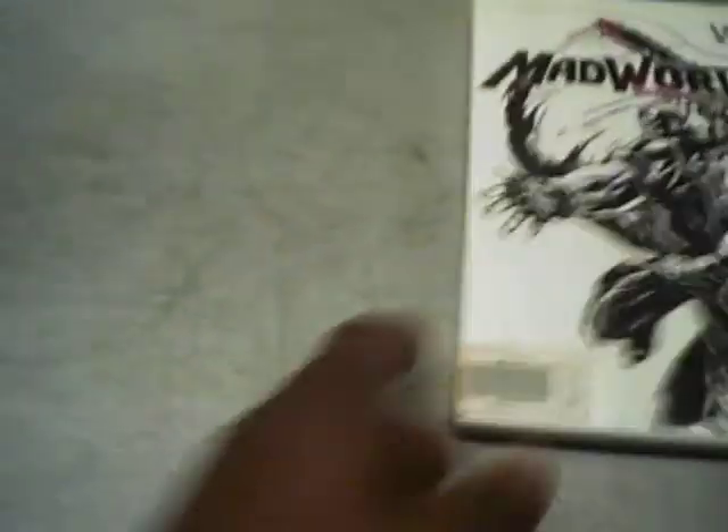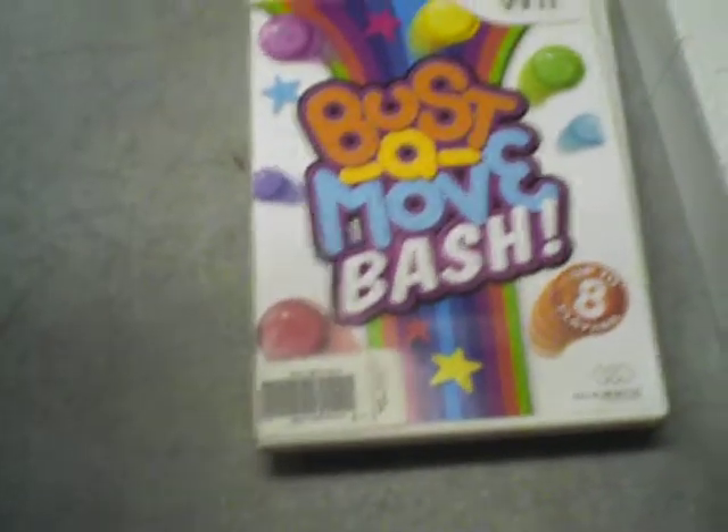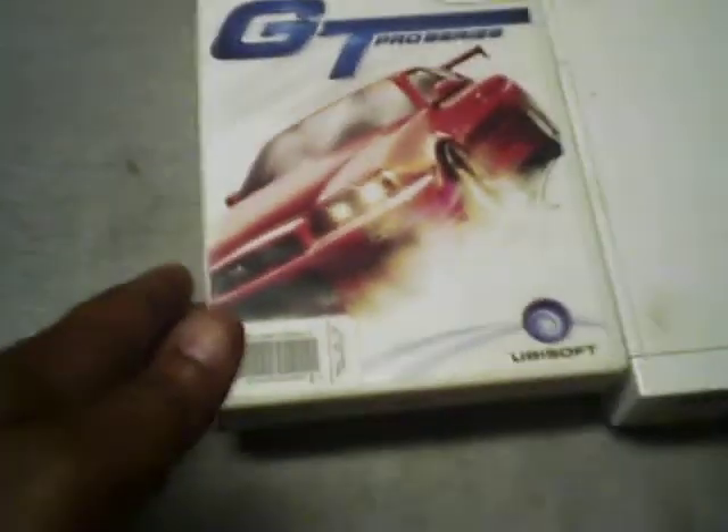So I went out to my local exchange and I bought a few cheap games for it. The first one I bought is Mad World, complete. Bust-A-Move Bash. And I like racing games, so I got GT Pro Series. That was five dollars. The Bust-A-Move was $2.50 and Mad World was $6. So that's not bad for three games.